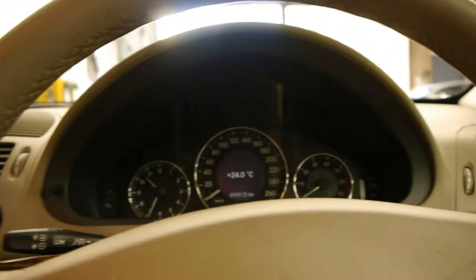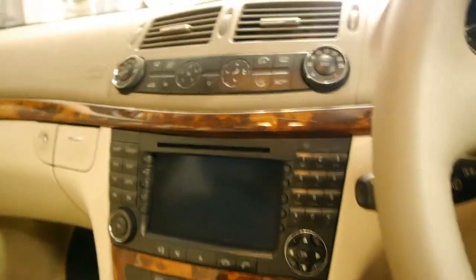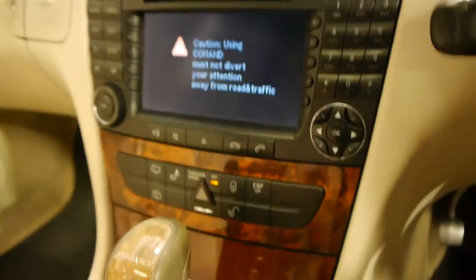I'm just going to jump in the car now. It does have memory for the driver and the passenger — 78,000 kilometres, sorry about that. We'll just push the on button there — actually we'll need the key. I'm just going to turn the car on. Everything works beautifully, nice cold air conditioning.